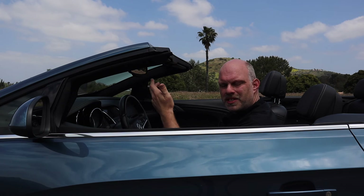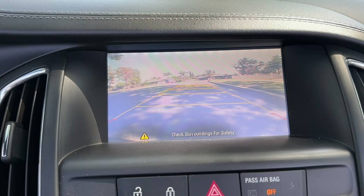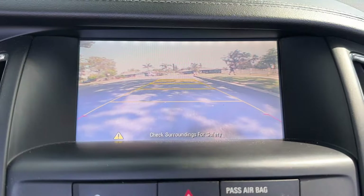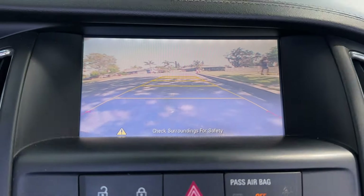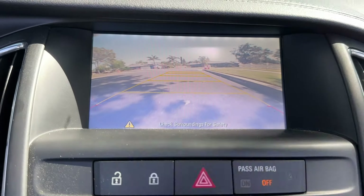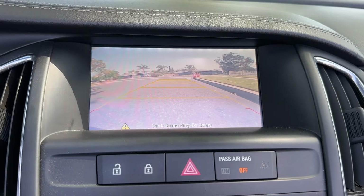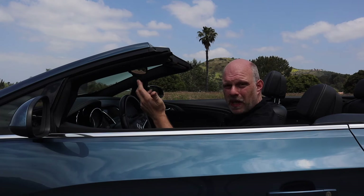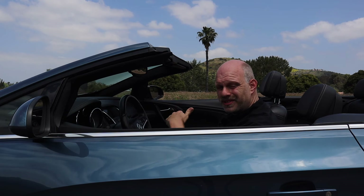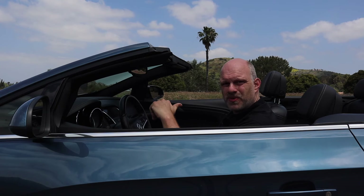Now we'll move along to safety features. In this base model, there's really only a backup camera and rear parking sensors — no other modern active safety features. If you moved up to the premium model, that would give you rain-sensing windshield wipers, forward collision alert, and front parking sensors. Things like blind spot monitors or adaptive cruise control were never offered on the Cascada, because again, this is a design that dates back to 2013.